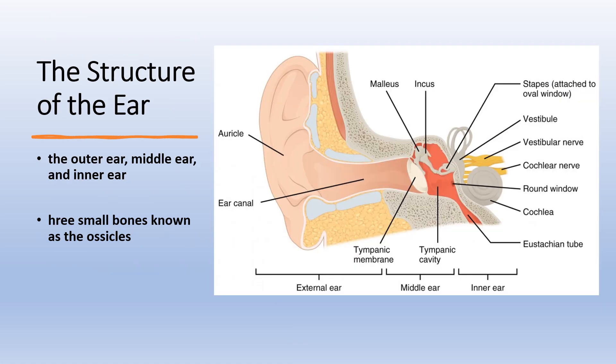Just as vision is vital for navigating through the skies, our sense of hearing and balance plays a critical role in maintaining control and awareness in the cockpit. Our ear is divided into 3 parts: the outer ear, middle ear, and the inner ear. The outer ear captures sound waves and funnels them towards the middle ear, where they are amplified by 3 small bones known as the ossicles. This amplification is crucial as it allows pilots to hear important sounds despite the ambient noise of the aircraft.